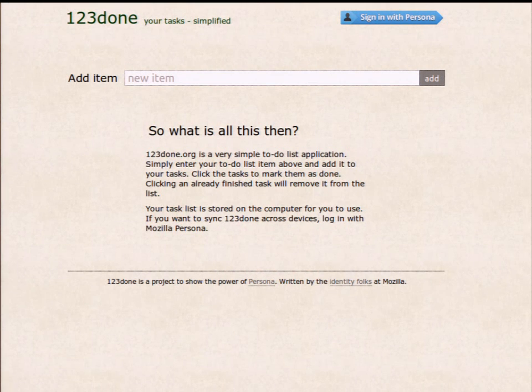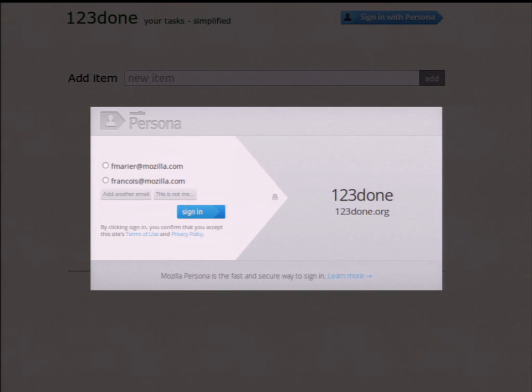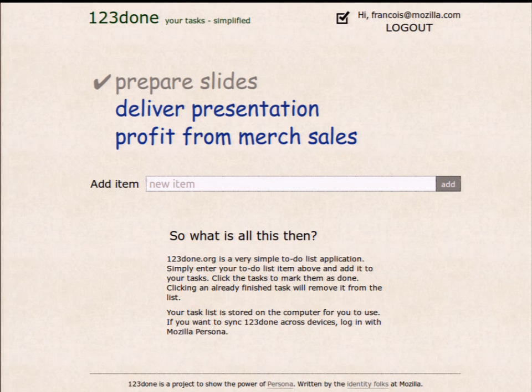You can use it to log in to a site like 123Done — a demo site that's basically a simple task manager using Persona. If you click on the sign-in button, you get a list of email addresses for which you have certificates proving you own the email. I've got two email addresses; I'll pick the second one, click sign-in, and that's all you need to do. I'm signed in with that identity. That's all I needed to do because I already had the proof in my browser.